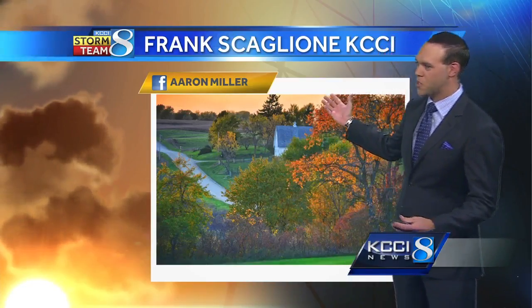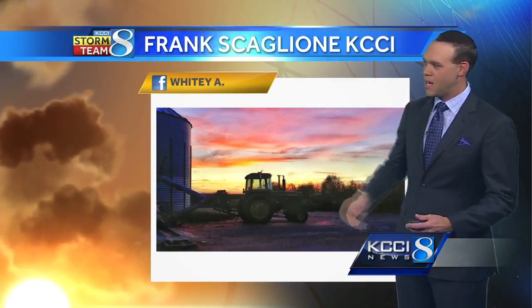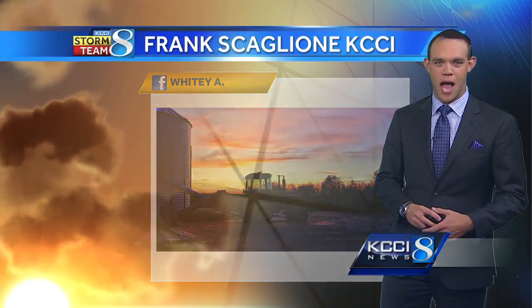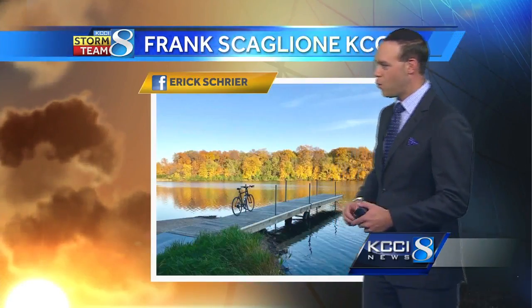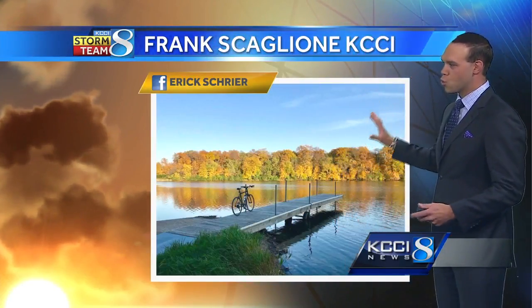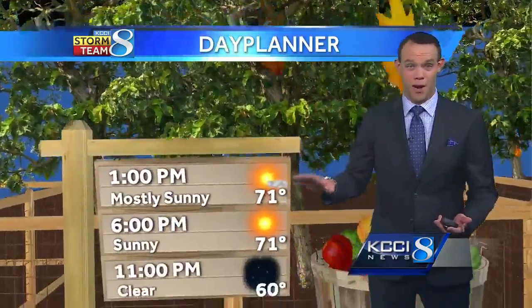Aaron Miller with a gorgeous shot sent in on my Facebook page — check it out, look at all the fall colors. We're really seeing them out there. We've been seeing a lot of pictures sent in. Whitey Anderson with a neat sunrise shot from yesterday morning up in northern Iowa. Thanks, Whitey, for that one. And another cool shot from Eric Schreier — he was out in Webster City yesterday and caught some really, really pretty fall colors. Just a nice day to be outside all week, really. We've had just a score of very, very nice days.